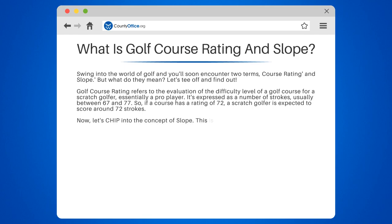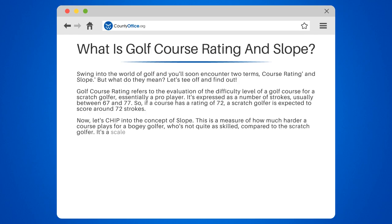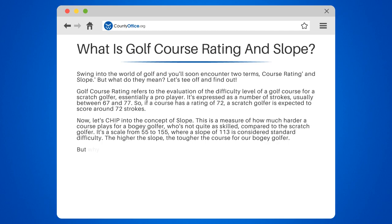Now let's chip into the concept of slope. This is a measure of how much harder a course plays for a bogey golfer, who's not quite as skilled compared to the scratch golfer. It's a scale from 55 to 155, where a slope of 113 is considered standard difficulty. The higher the slope, the tougher the course for the bogey golfer.